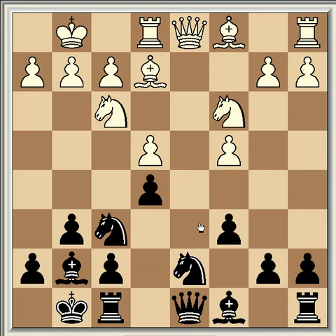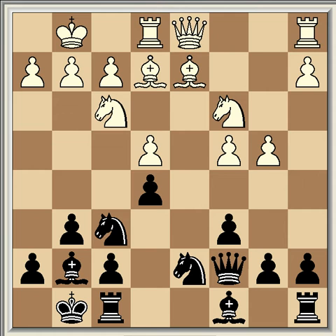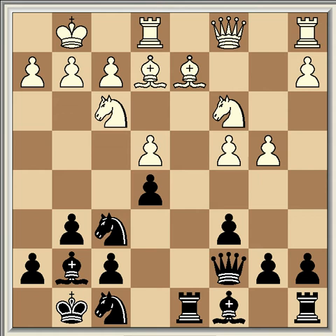The game continued: bishop e3, queen a5, bishop d2, queen c7, b4, rook d8, queen c1, and knight f3 to f8, which seems like a strange move but is typical for this kind of position. Black directs his knight towards the d4 square via e6.